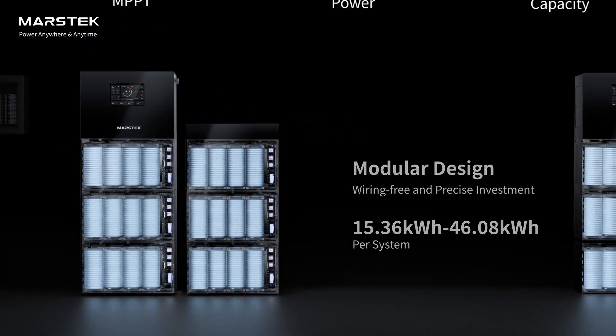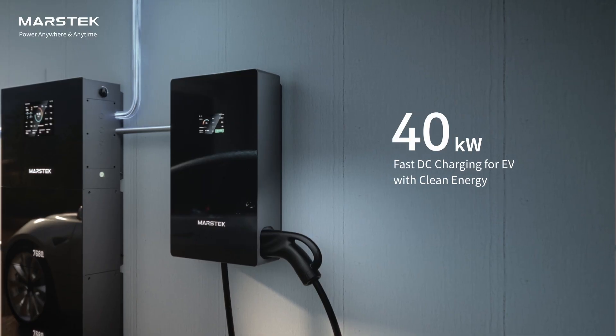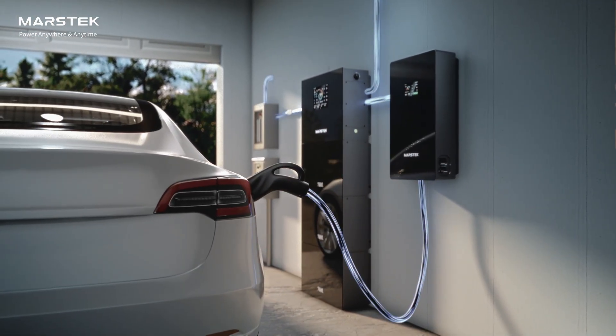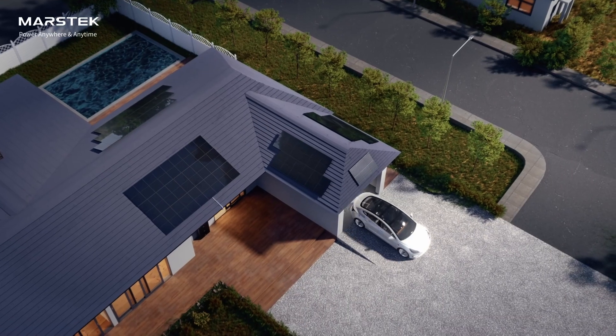The system is parallel scalable up to four sets. Paired with the MarsTech EVDC charger, you can fast charge your electric vehicles with up to 40 kilowatts. Even better, if needed, your EV can power your home, delivering up to 15 kilowatts back through the EVDC charger.